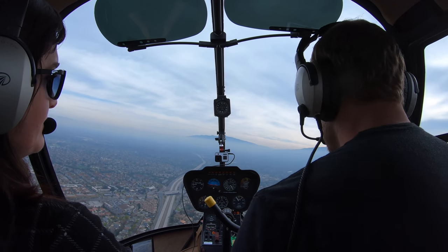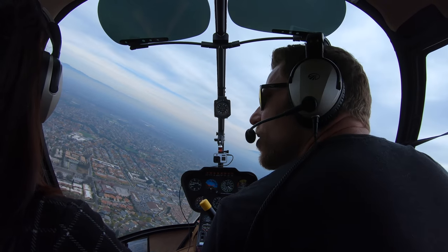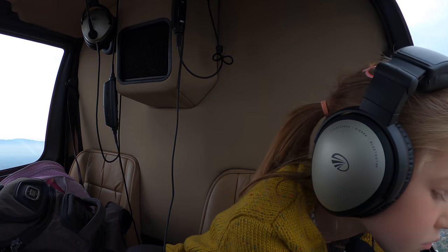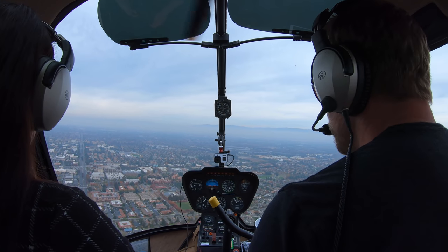San Jose Tower, helicopter 284 Sierra Whiskey, six miles southwest. We'd like to operate in the southwest corner over Apple Park. San Jose Tower: 3010, squawk 0347. 0347, 284 Sierra Whiskey. Radar contact five miles southwest of San Jose Airport, turning at 1,200. 1,200 is correct, 284 Sierra Whiskey.